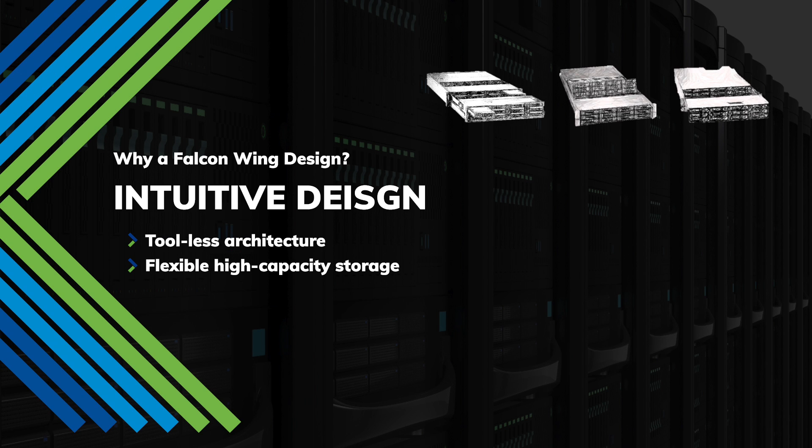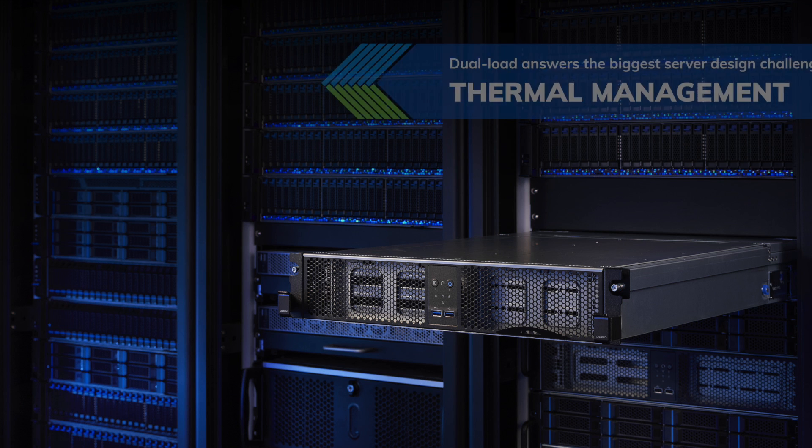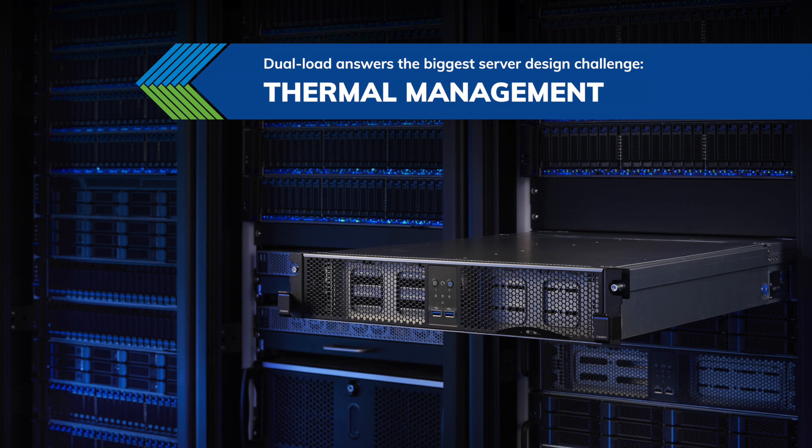The dual-load design enables easy installation and maintenance without the need to remove the top cover, delivering flexibility, high-capacity storage, and tool-less architecture. The dual-load design also solves the biggest server design challenge: thermal management.